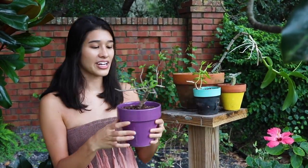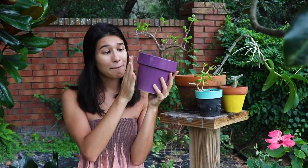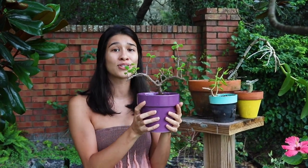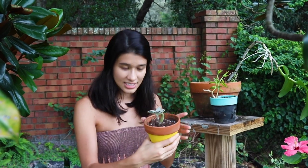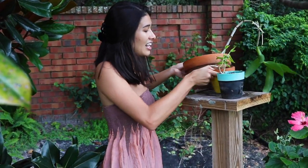I know the name of this one — this is an elephant bush succulent. It's super cute in a purple pot, isn't it adorable? It has all these cute little leaves and it looks like a little bonsai tree, honestly so freaking cute. And then the last succulent is in this cute little yellow pot. I'll definitely combine all the succulents and make a cute little succulent garden, and then use these pots for something else.